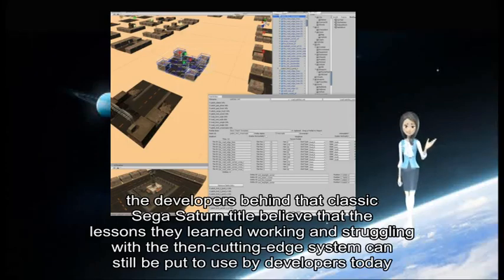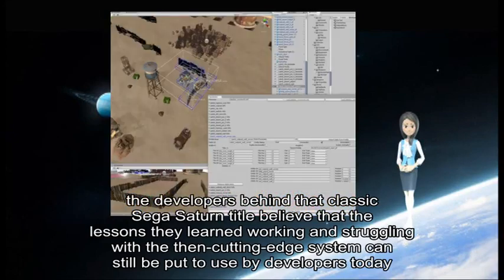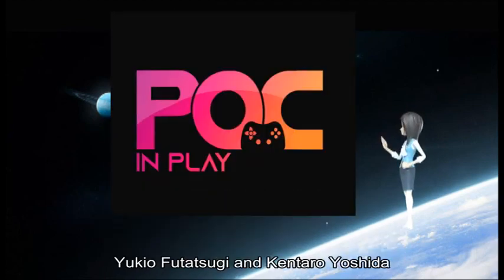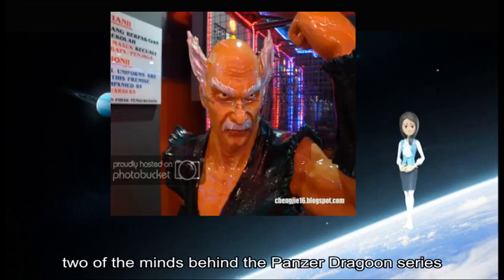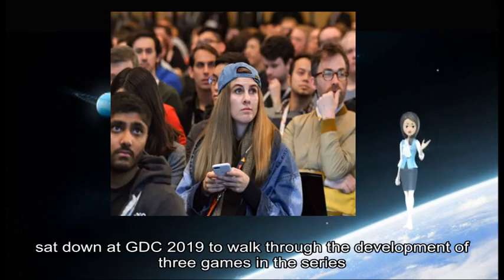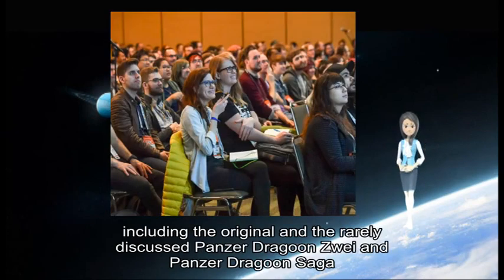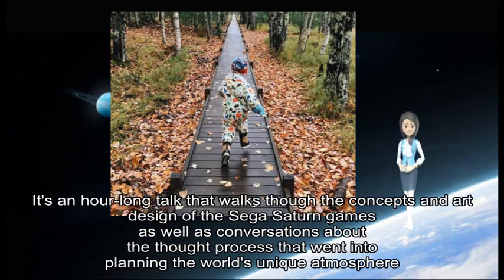The developers behind that classic Sega Saturn title believe that the lessons they learned while working on and struggling with the then cutting-edge system can still be put to use by developers today. Yukio Futasuki and Kintaro Yoshida, two of the minds behind the Panzer Dragoon series, sat down at GDC 2019 to walk through the development of three games in the series, including the original and the rarely discussed Panzer Dragoon Zwei and Panzer Dragoon Saga.